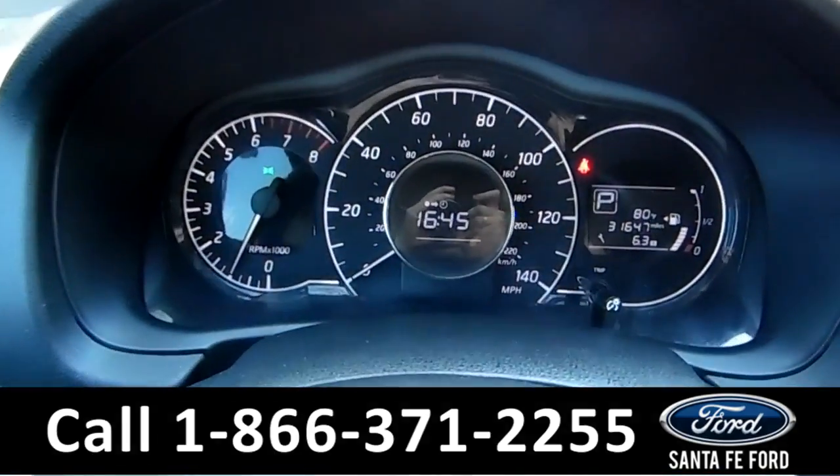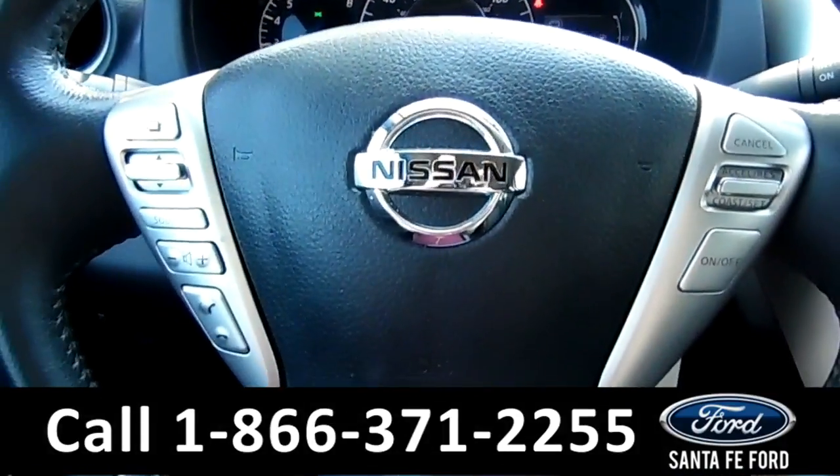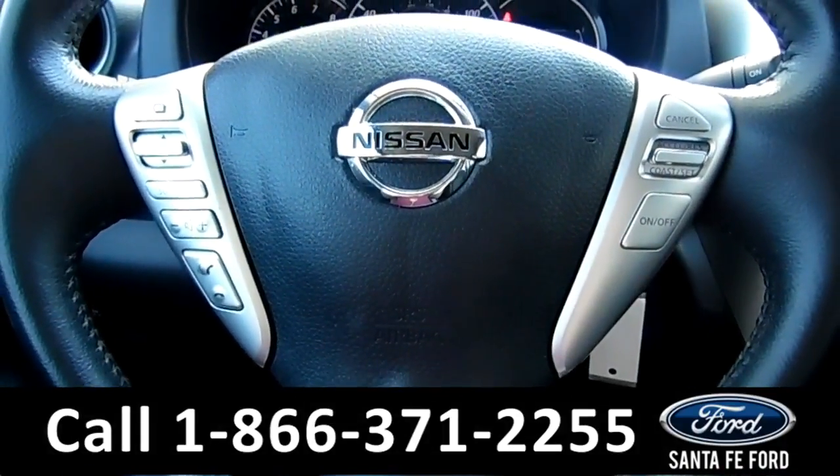Here's a quick look at the dash. This steering wheel has Bluetooth, media, and cruise controls.